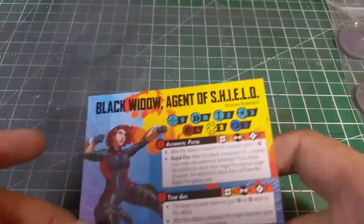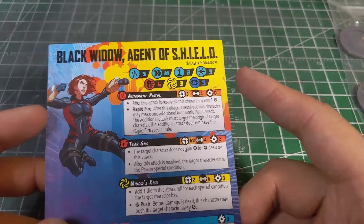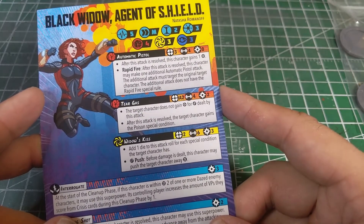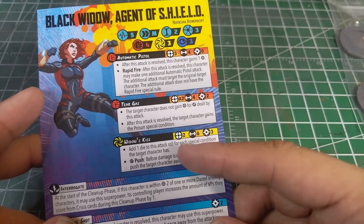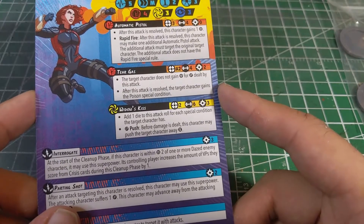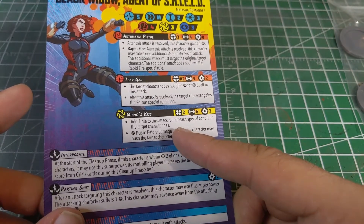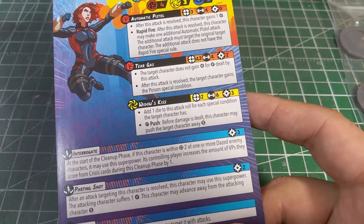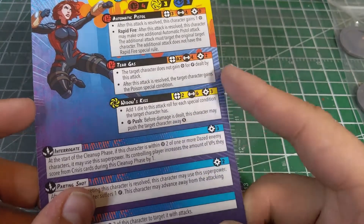For Agent Black Widow, she's got five health and better defenses than Clint, with the same threat level. She's got Rapid Fire for an additional attack, an area attack with Tear Gas that applies the poison special condition, and Widow's Kiss which adds an extra die for each special condition the target has. There's definite synergy between Hawkeye and Black Widow, and you can extend that further with Star-Lord's abilities to stack conditions. The ability to push enemies off objectives is really nice too.